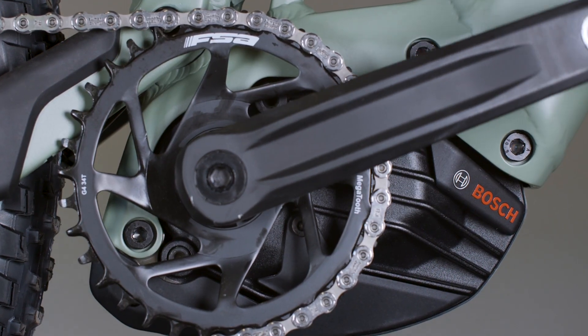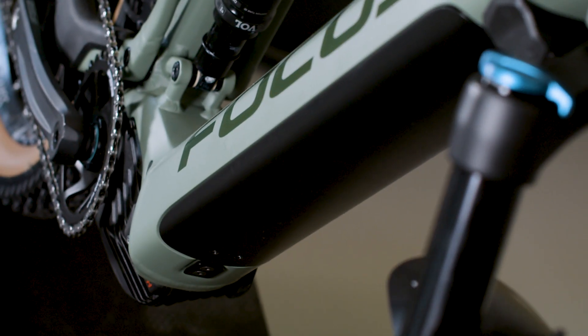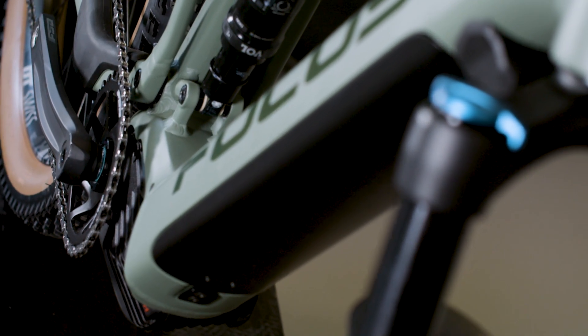The Thron is powered by the strong Bosch Performance CX motor and it's available with removable 500 or 625 watt-hour batteries.